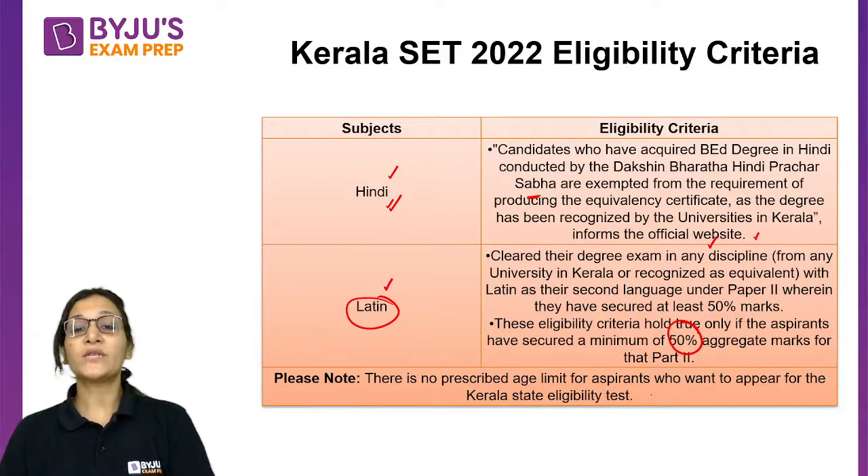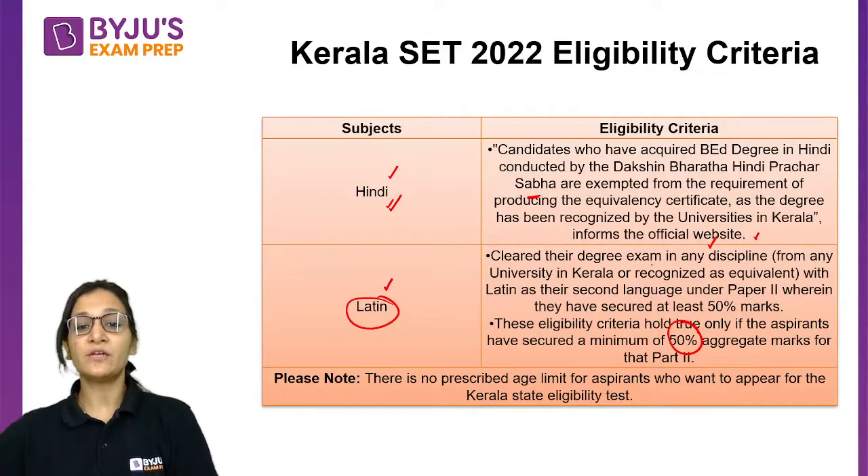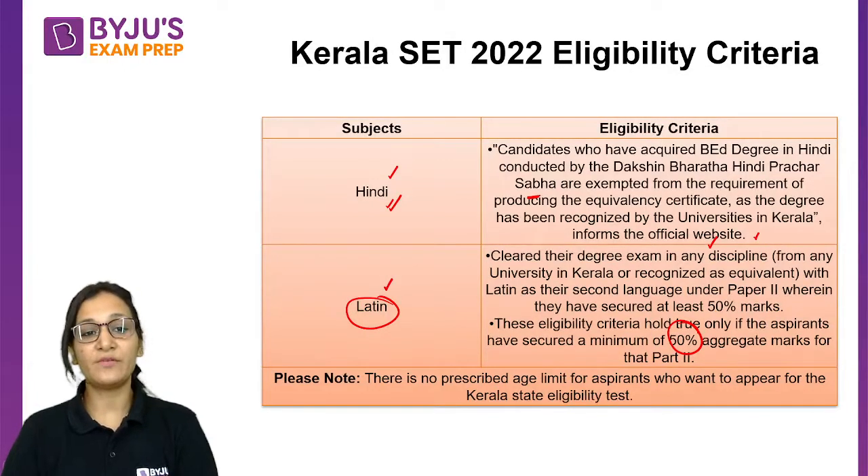Regarding the age limit for Kerala SET, there is no prescribed age limit for aspirants who want to appear for the Kerala State Eligibility Test.